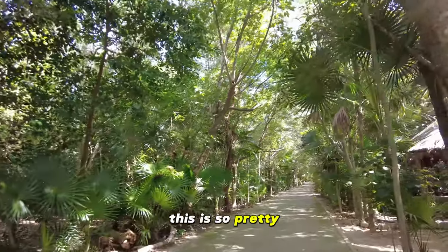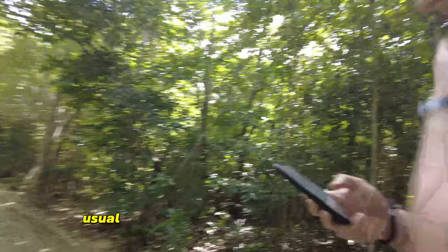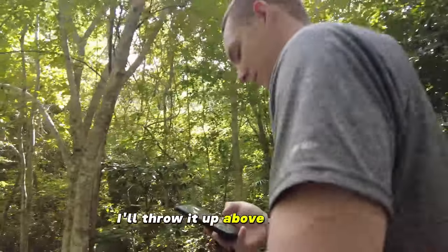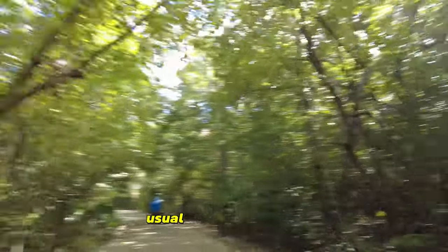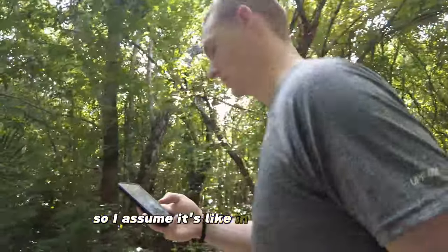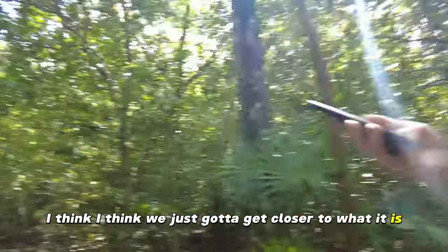Oh this is so pretty. The hint on my app says: 'Usual hideout for cash, not on the ground.' So I assume it's in the trees. Yeah, I think we just gotta get closer to it though.